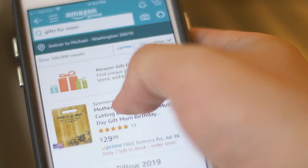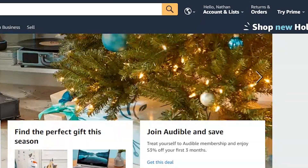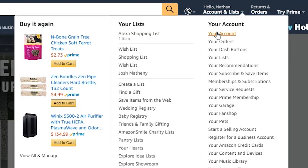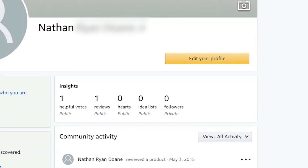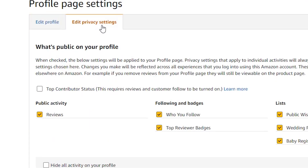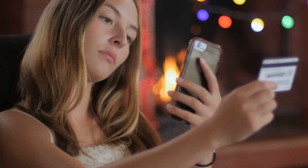Whether you want it or not, you have a public Amazon profile — but don't stress, you can hide it. Just hover over Accounts & Lists and click on Your Account. Scroll down to Ordering & Shopping Preferences and click on Your Amazon Profile. Click the orange box that says Edit Your Profile and select the Edit Privacy Settings tab. Check the box that says Hide All Activity on Your Profile and save it to complete the process.